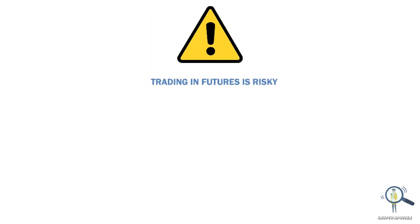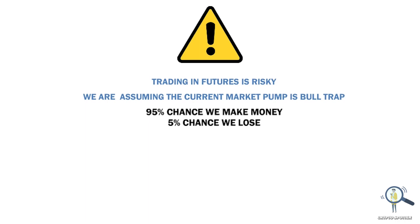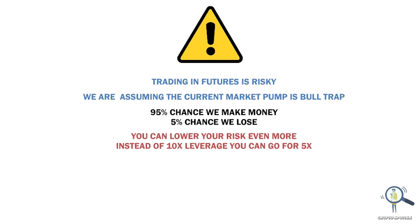Before I end this video, let me again remind you that trading in futures is risky. If you don't buy at the right point you are likely to get wrecked. With the FOMC meet and everything, we are assuming this current pump is a bull trap — and that's the reason we are taking a shorting call. There is a 95% chance our shorting call will be on point, but we still have a 5% risk. That's why I've shown you the best calculation to lower your risk. In fact, instead of 10x you can always go with 5x leverage.